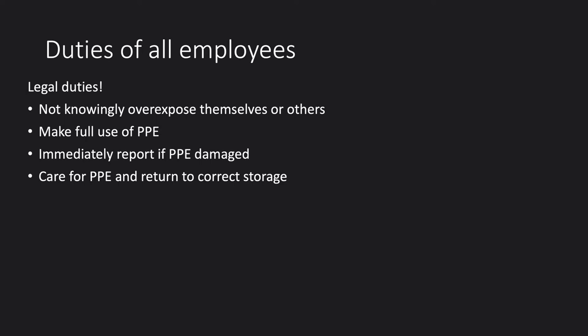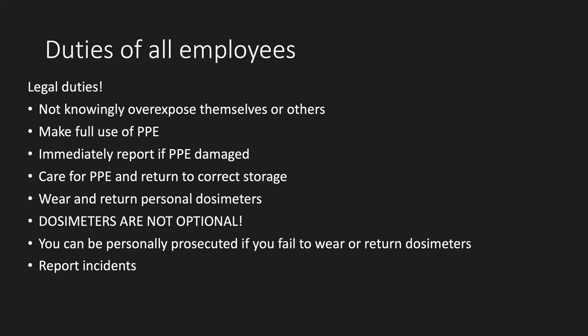You have a legal requirement to wear and return personal dosimeters — dosimeters are not optional, they are there for you. There was a consultant at another trust who failed to return their dosimeter, and when they finally did, it was found they had exceeded the legal dose limit. Not only was the trust prosecuted, but he individually was prosecuted. The dosimeters are there to make sure you're not exposed to unnecessary risk.